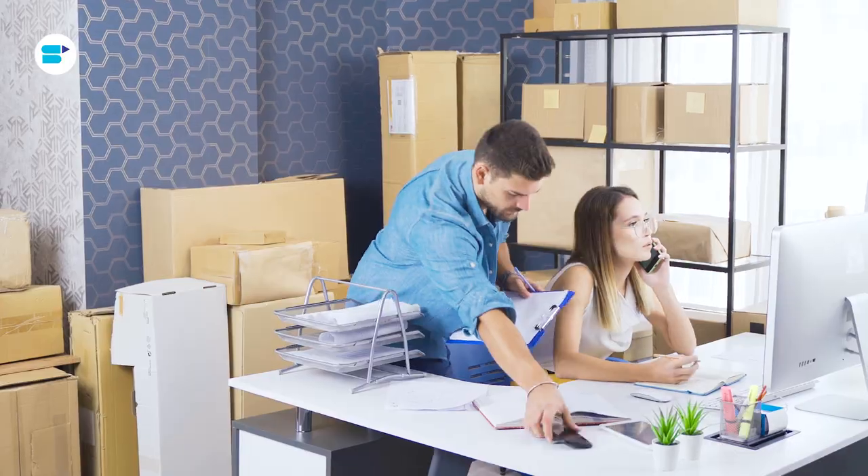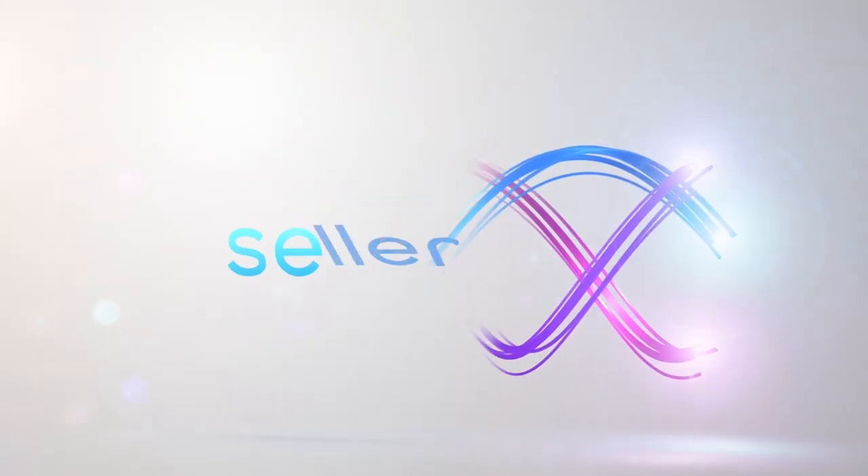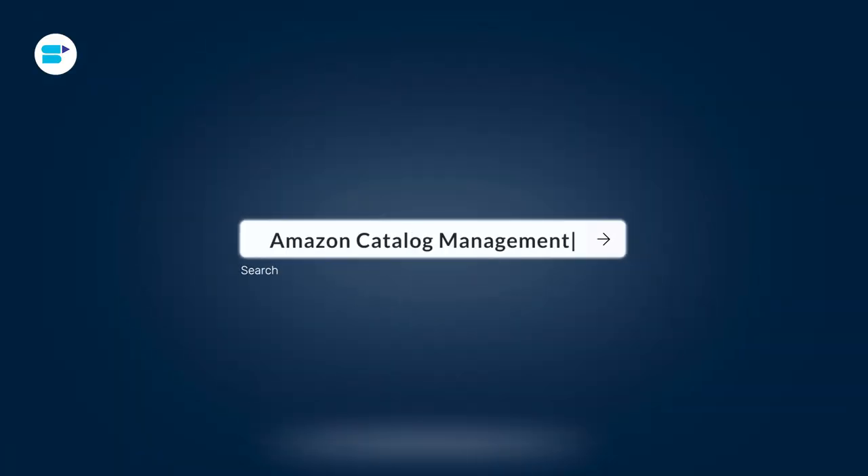If you are an e-commerce seller, you already know that just listing your products isn't enough to drive sales on platforms like Amazon. Your products need to be easy to find and visually appealing to potential buyers. That's where Amazon catalog management steps in. Hello everyone, I'm Ankhita Patil, product evangelist at SellerApp, and today I'm going to talk about how Amazon catalog management ensures your products are not only neatly displayed but also strategically positioned to entice and engage customers. Here's a quick overview of the topics we're covering in this video.